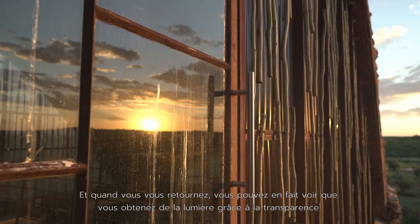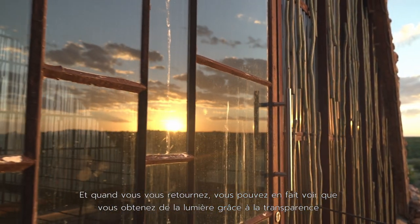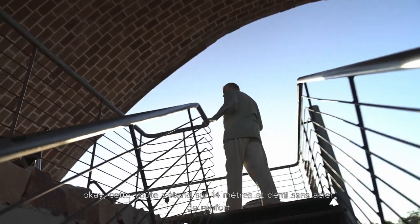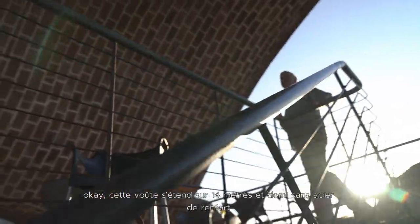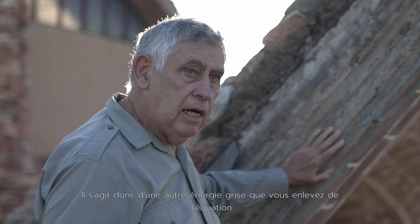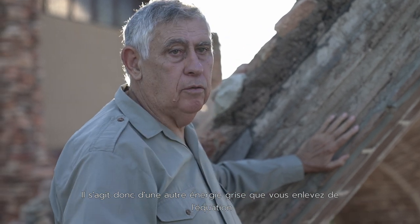When you turn around here, you can actually see you're getting borrowed light through the translucency from the rising morning sun. This vault spans 14.5 metres with no reinforcing steel — that's another high embodied energy element you're leaving out of the equation.